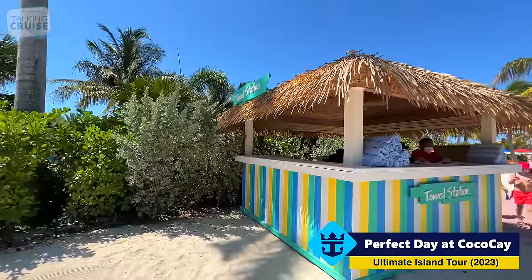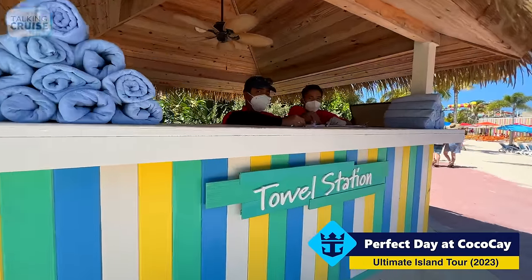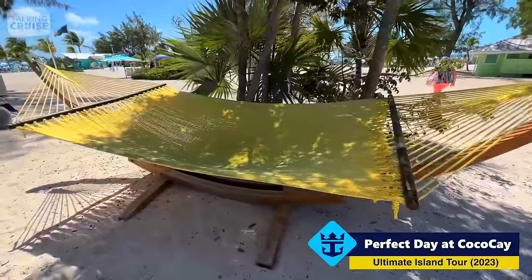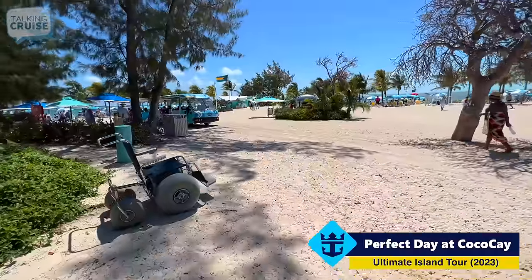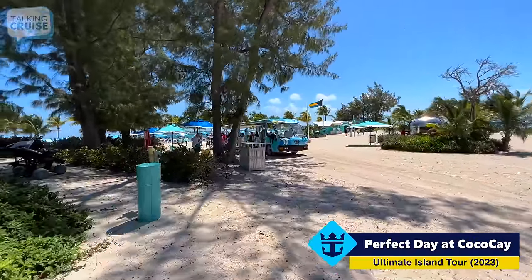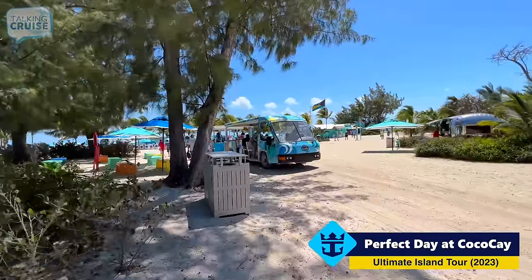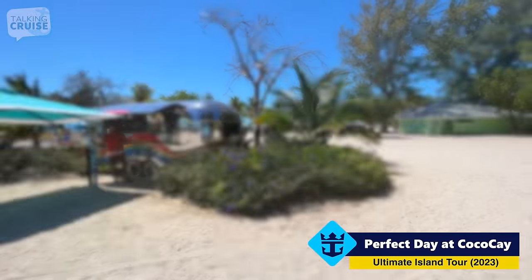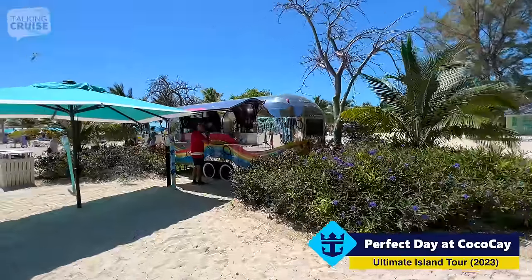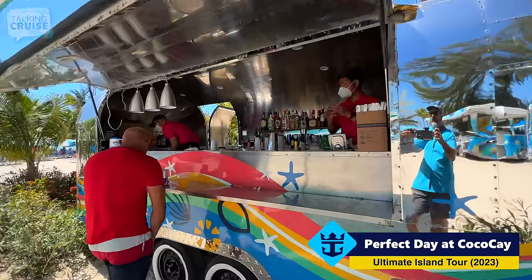There is no requirement to bring a towel off the ship — you can come over here to the towel station, swipe your card, and you're ready to go. And grab one of these hammocks — they're kind of dotted around the island. Here we are at the Chill Island tram station. You can pick these up at different spots around CocoCay — complimentary, they run all day long. And look at this cool little beverage trailer over here — I'd like to have one of these next to my pool in the backyard.